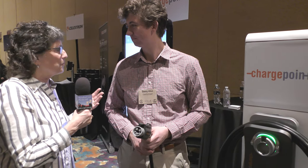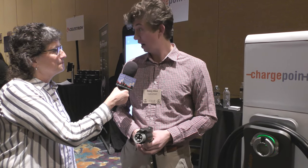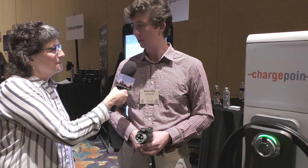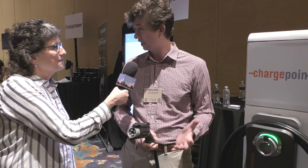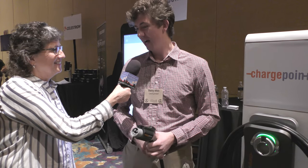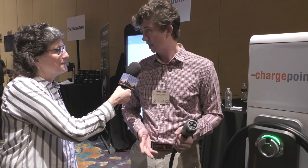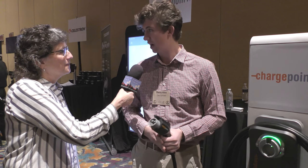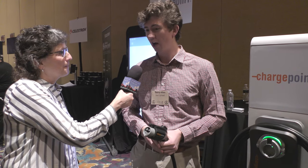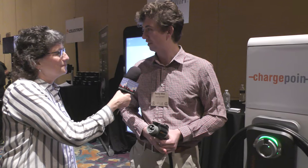If people want to find ChargePoint stations for their electric vehicles, how would they find it? If you're a driver looking for public stations, download the ChargePoint app — it's free on iOS and Android. But get an account. And if you're a homeowner who wants to install a ChargePoint Home Flex, go to chargepoint.com/home to see the options. If you're a business owner who wants to offer EV charging, chargepoint.com will also have the information there.